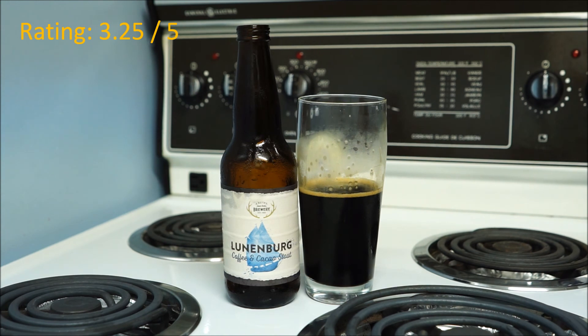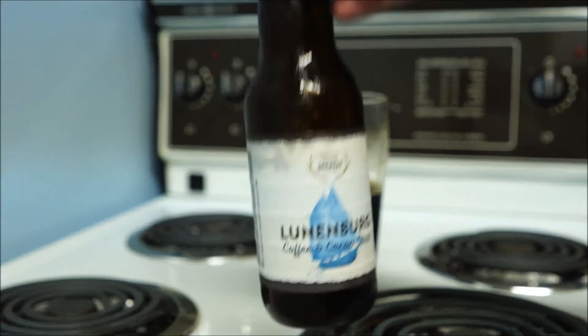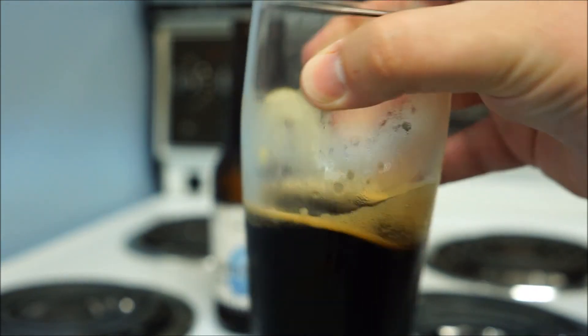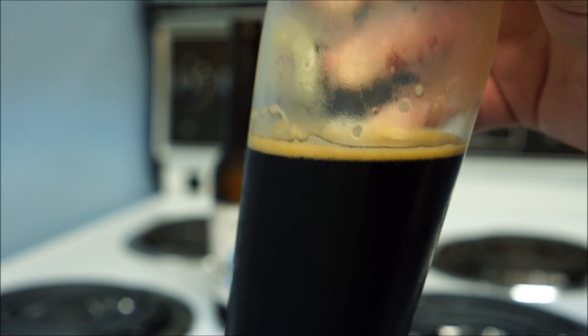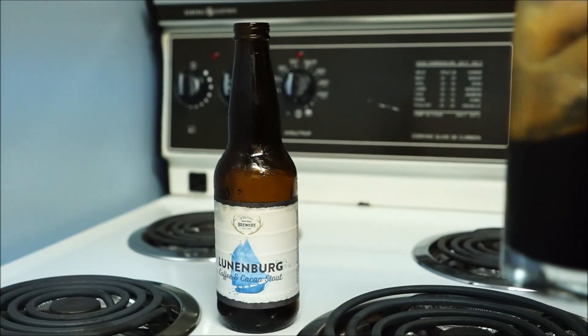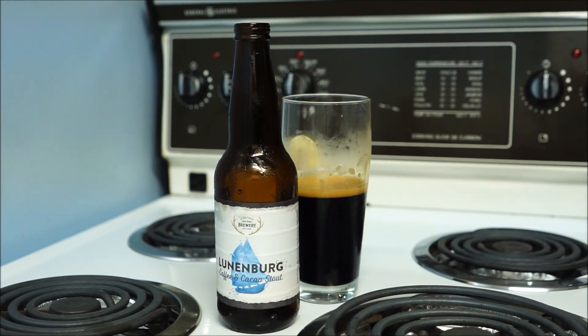Why don't you give it out of 5, Greg? He gives it a 2. Anyway, Alexander Keese Lunenburg Coffee and Cocoa Stout — try it if you want to try it. It's probably available for a limited time only, but whatever. Good enough to try. Talk to you later, folks. Cheers.